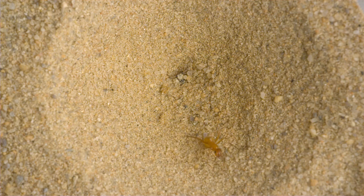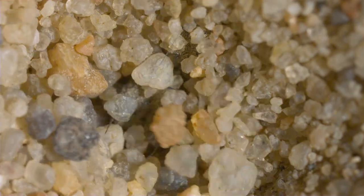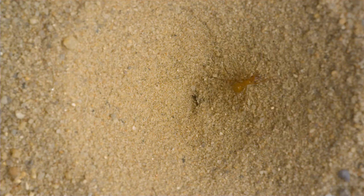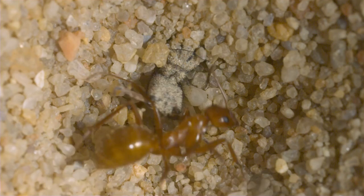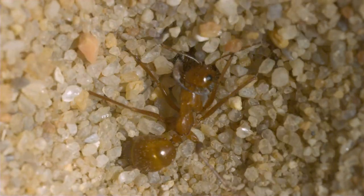An ant struggles to climb up the sides of the pit, slipping with each footstep. The sprinkle of sand down to the bottom of the pit gets the antlion's attention. It flings sand at the ant, making it slide further down into the pit. The ant slips to the bottom, where it's grabbed by massive jaws, and the feeding process begins.